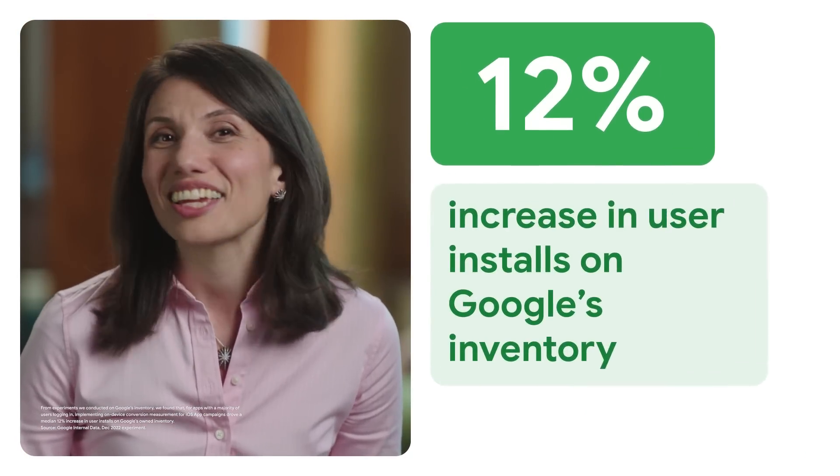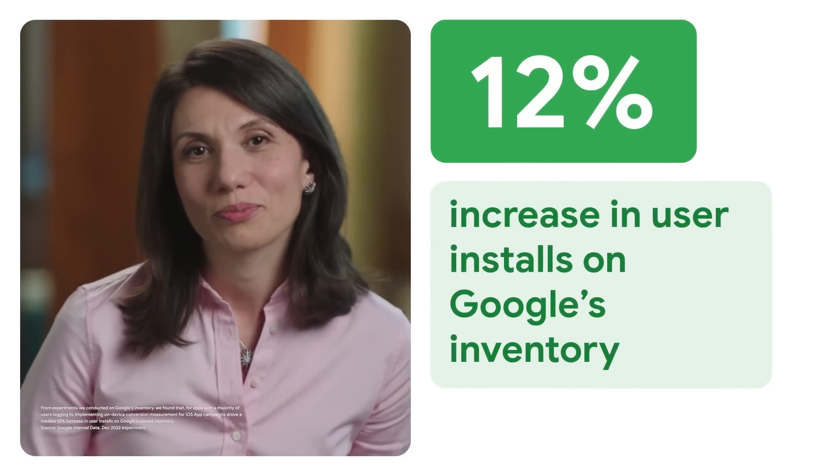This works without any user-identifying information ever leaving a user's device or being disclosed to external parties, including Google. We're excited to see this solution already driving strong results. From experiments we conducted on Google's inventory, we found that for apps with a majority of users logging in, implementing on-device conversion measurement for iOS app campaigns drove a median 12% increase in user installs on Google's own inventory. In the coming months, we'll be adding support for more types of user sign-in, like phone numbers, to further increase the number of observable conversions.